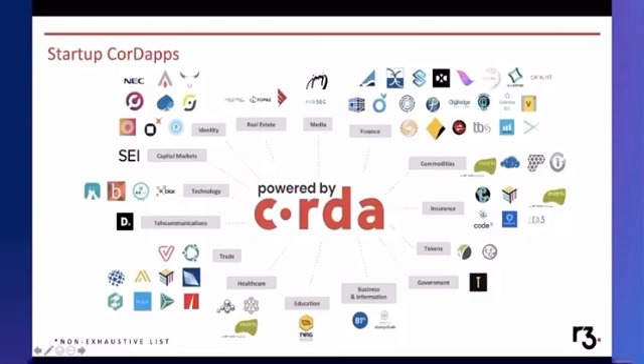Currently our use cases have been around tokenizing loyalty points. As a consumer, you rack up a lot of points with flights or shopping. Enterprises are using blockchain as an opportunity to turn those points into loyalty tokens that can be traced on the blockchain, so they can better grow the relationship between the business and their customers.